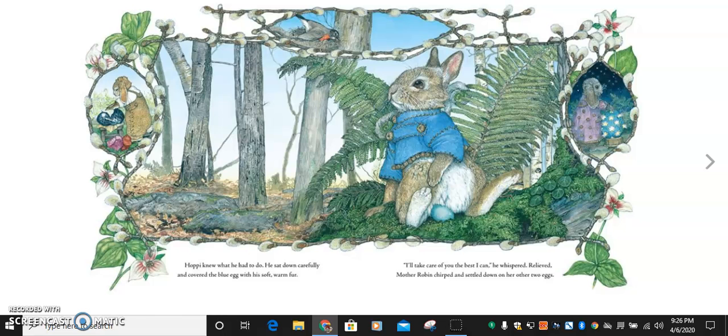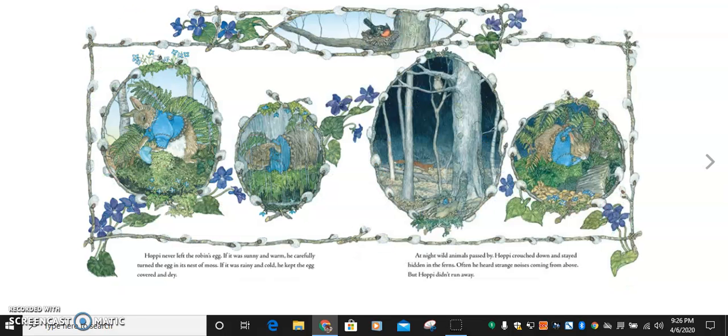What words describe Hoppy right now? Talk to an adult or someone in your family about what words might describe him. What is he doing and what words describe him? Do words like kind and helpful describe him? Hoppy never left the Robin's egg. If it was sunny and warm, he'd carefully turn the egg in its nest of moss. If it was rainy and cold, he kept the egg covered and dry. At night, wild animals passed by. Hoppy crouched down and stayed hidden in the ferns. Often he heard strange noises coming from above, but Hoppy didn't run away. Wow! Are there other words that describe him? He never left the egg. Even when he was scared, he still stayed with it. What words might describe Hoppy?